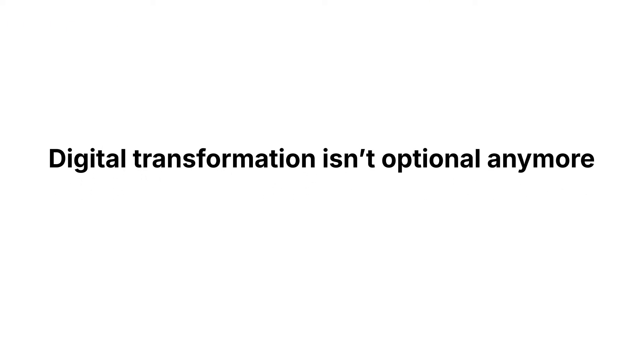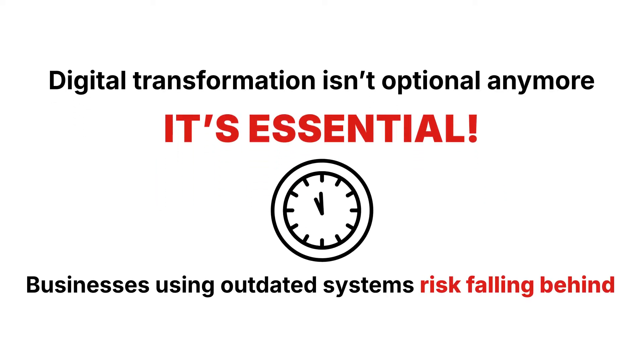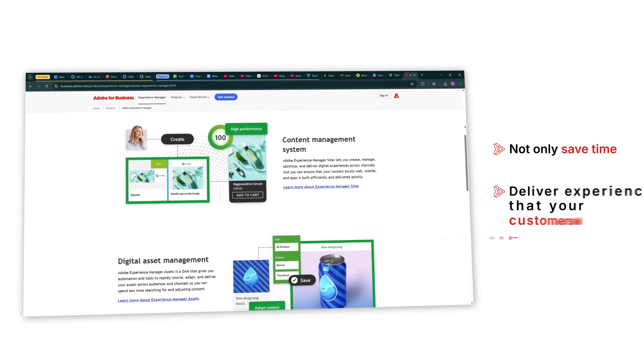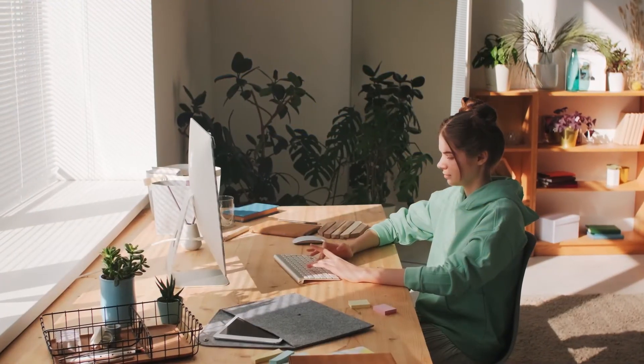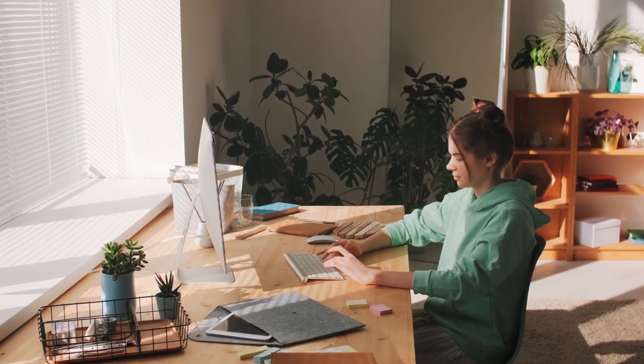Here's the deal: digital transformation isn't optional anymore — it's essential. Businesses using outdated systems risk falling behind. With Adobe Experience Manager, you'll not only save time, but also deliver experiences that your customers will love and remember. So what are you waiting for? Take control of your digital content strategy today with Adobe Experience Manager.